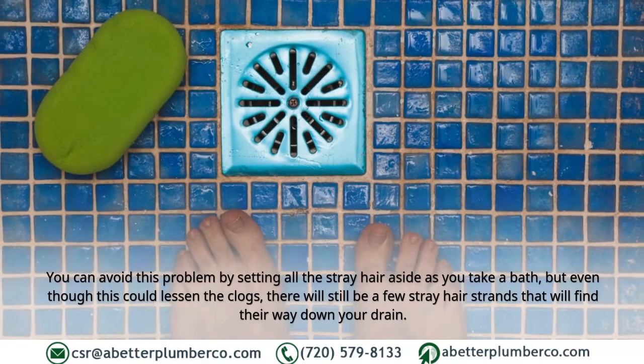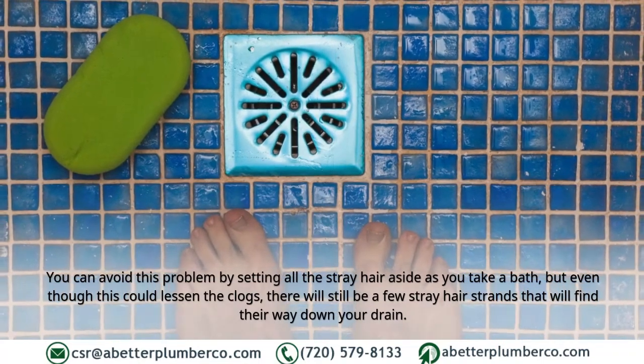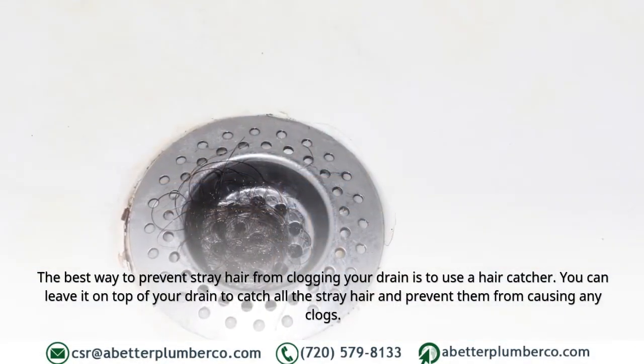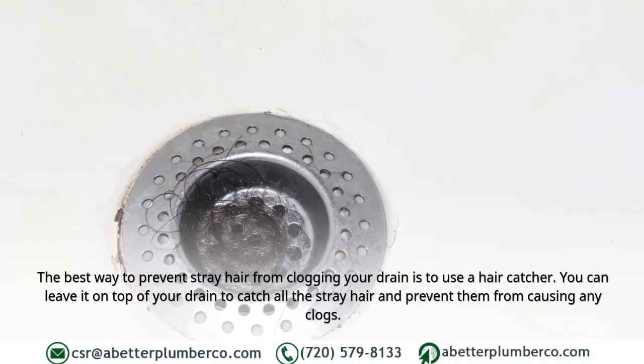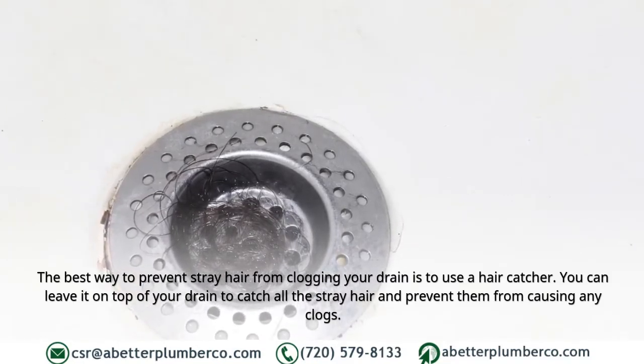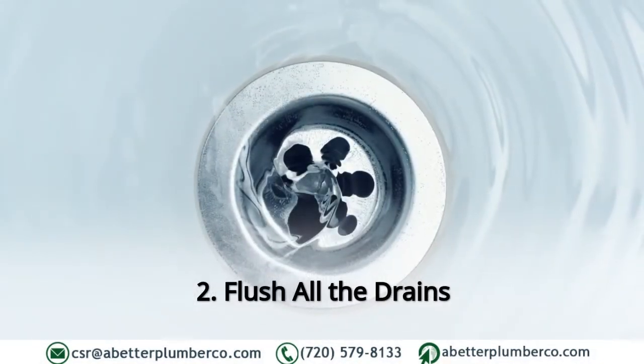Even though collecting stray hair by hand could lessen clogs, there will still be a few strands that find their way down your drain. The best way to prevent stray hair from clogging your drain is to use a hair catcher. You can leave it on top of your drain to catch all the stray hair and prevent them from causing any clogs.